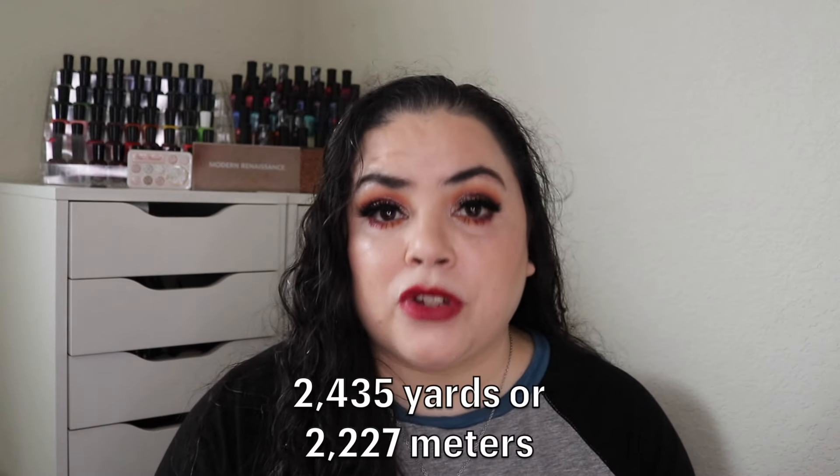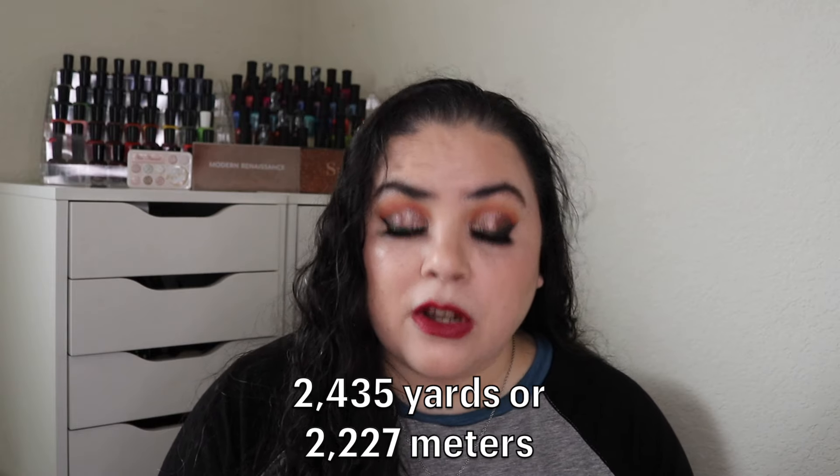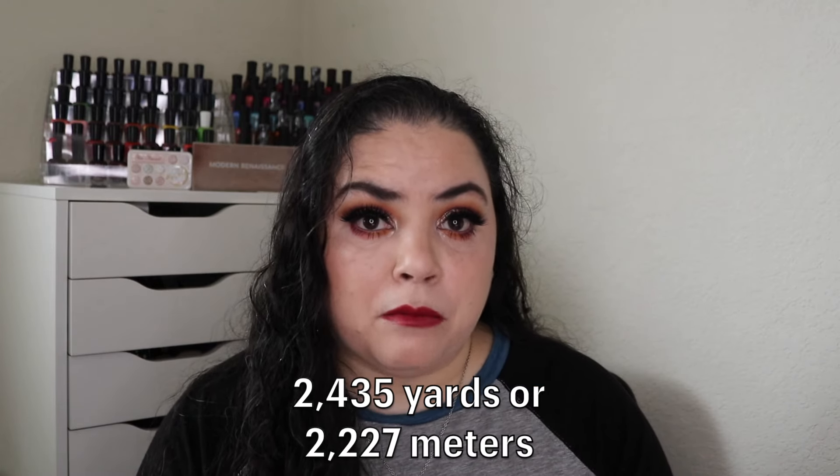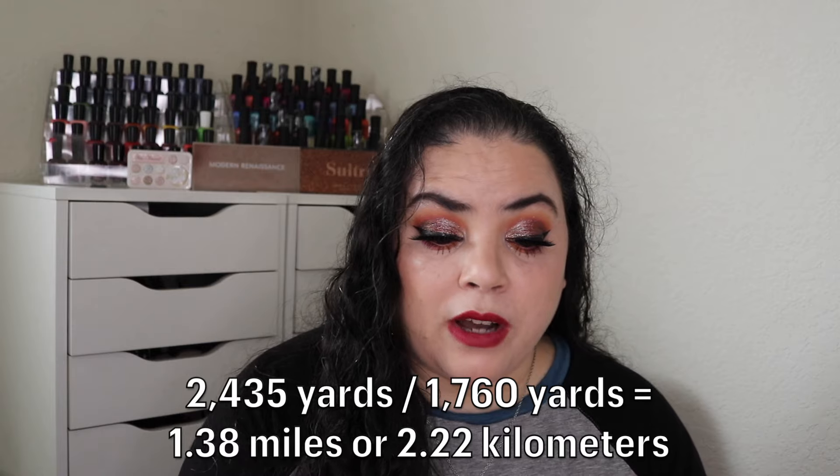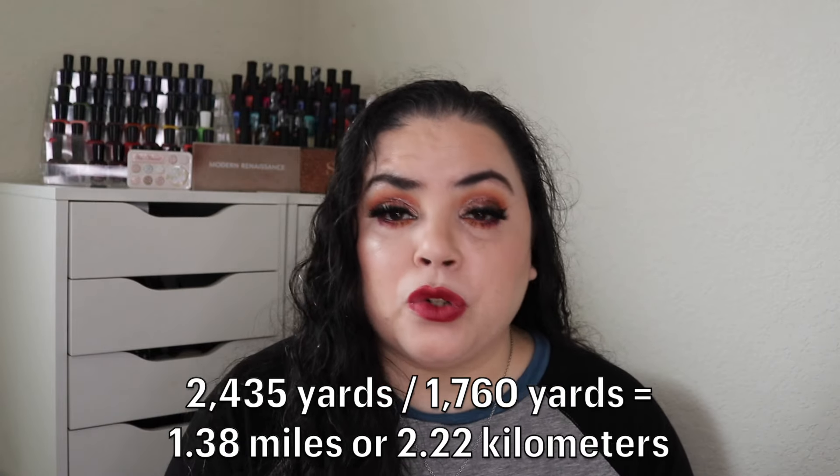I just finished up the shawl the other night and just finished up these blocks, so I don't have anything I'm currently working on that I can show you. I don't have any works in progress to show you, but these are the items I have finished recently. Let's tally up the numbers of what I've finished over the past month. Adding the yardage from the squares together with the yardage for the shawl, I have finished off 2,435 yards or 2,227 meters. If I divide that by the number of yards in a mile, I have finished off 1.38 miles worth of yarn or 2.22 kilometers worth of yarn over this past month.